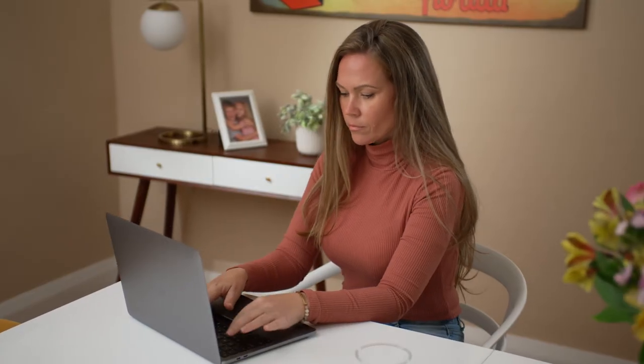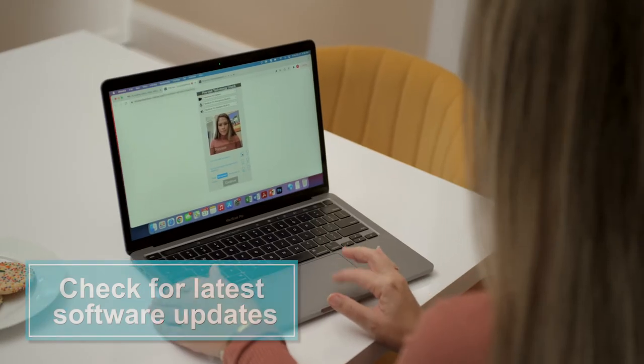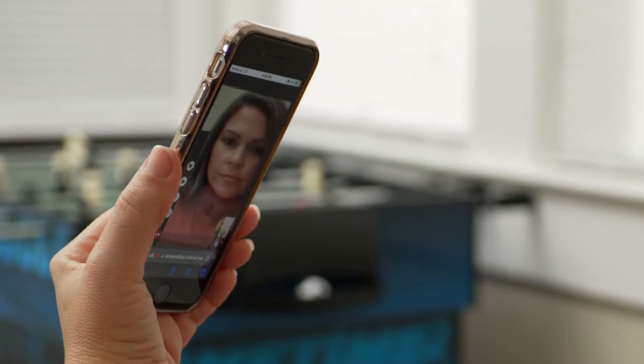Any paperwork that is required can be done online and should be completed before your appointment. To be ready for your telehealth appointment, check the device you will use. It should have the latest software updates. Make sure you are comfortable using your device and that you know how to reverse the camera and adjust the audio.